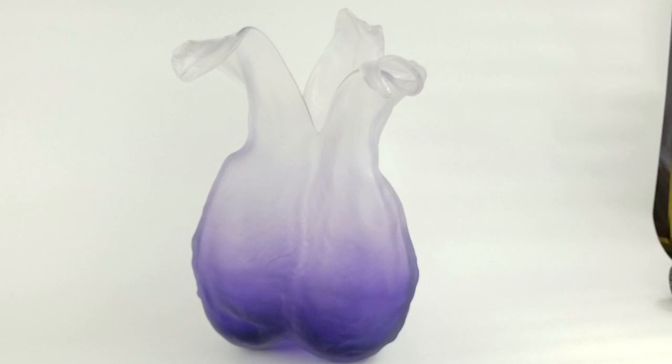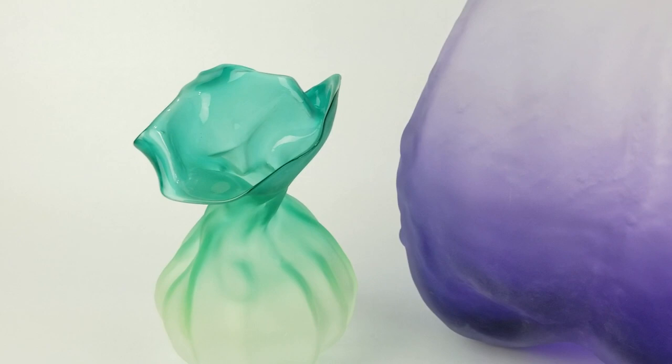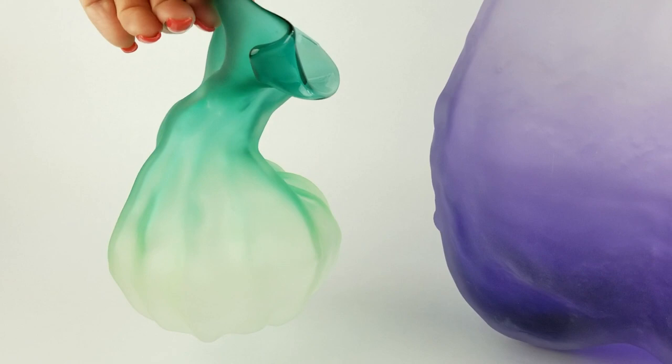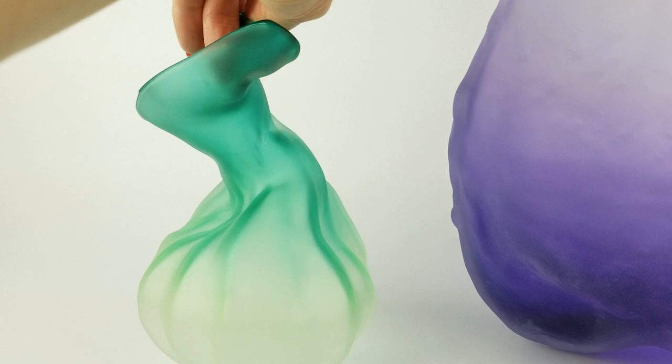This is a much smaller little piece. These pieces are very colorful, very contemporary looking. This is almost like a handkerchief type shape. And it goes from, like, a creamy, clear, translucent color on the bottom to a beautiful teal. And then you can see the creases in the glass, how they hold that color.